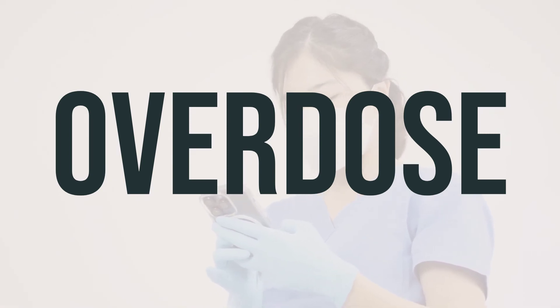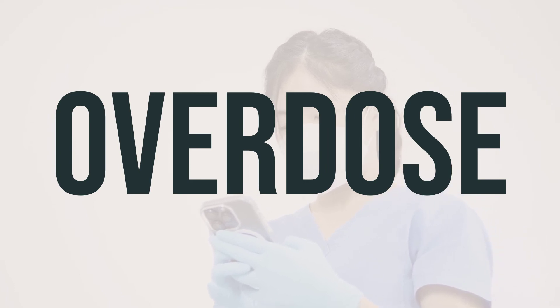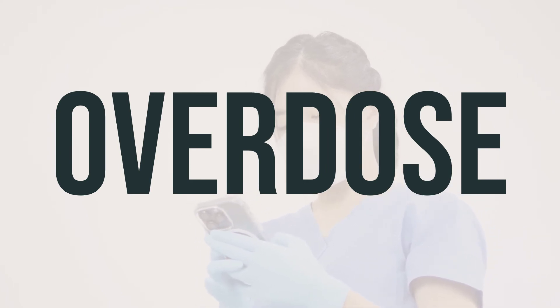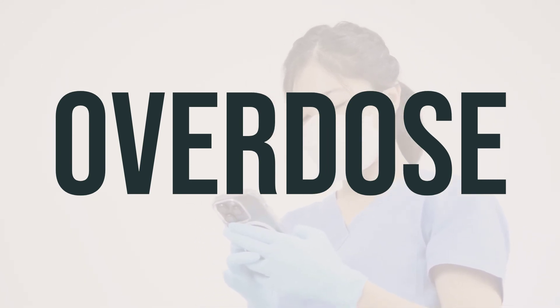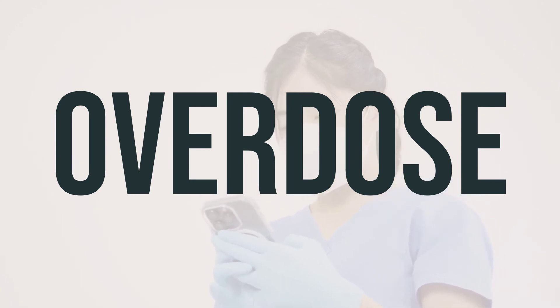If you suspect someone has taken too much KFOS Original and they are experiencing symptoms such as passing out or difficulty breathing, call 911 immediately. Otherwise, contact your local poison control center for advice. Symptoms of an overdose may include severe diarrhea and muscle spasms.